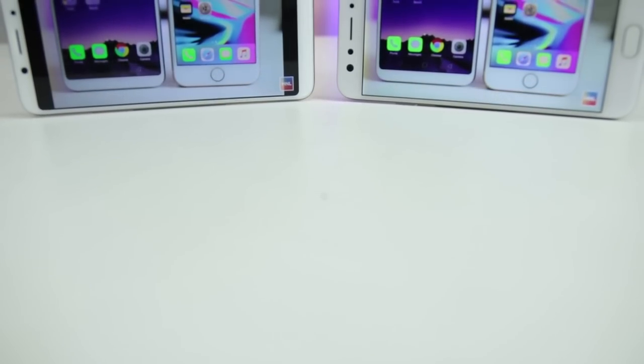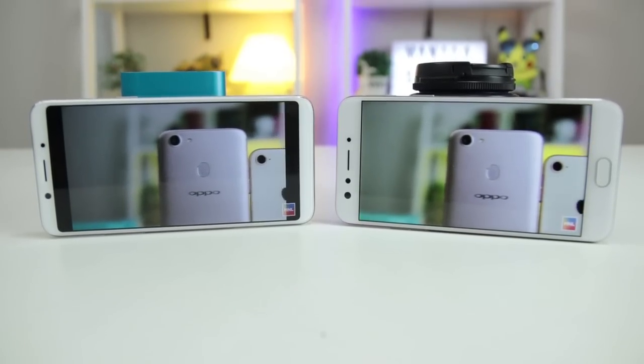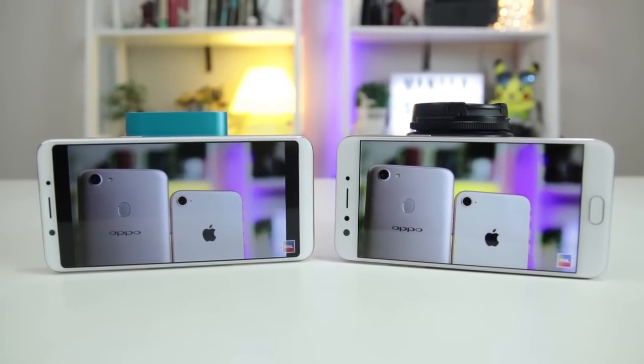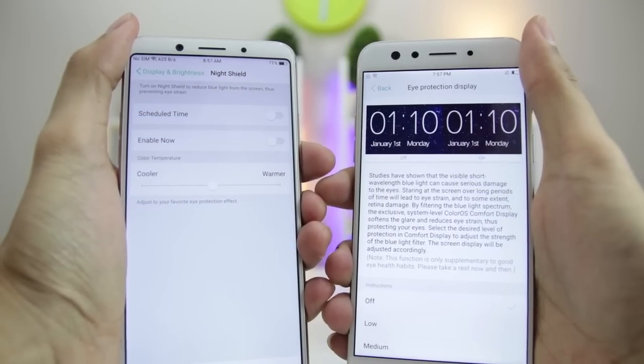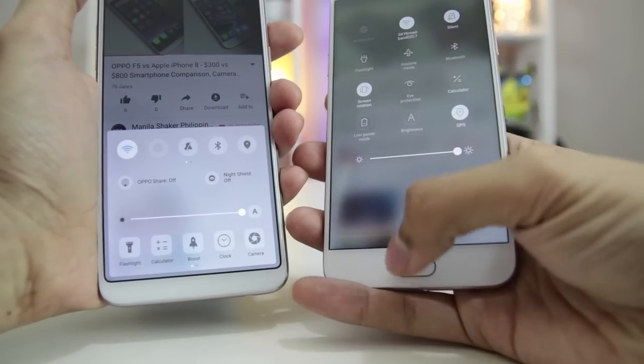Going with the numbers, the F5's 18x9 display looks sharper, crisper, and obviously larger. Viewing experience may vary considering that colors do look overly similar to the Oppo F3. Both have night modes for those uninterrupted late-night marathons or chat sessions. Even up to the maximum brightness, they're one and the same.